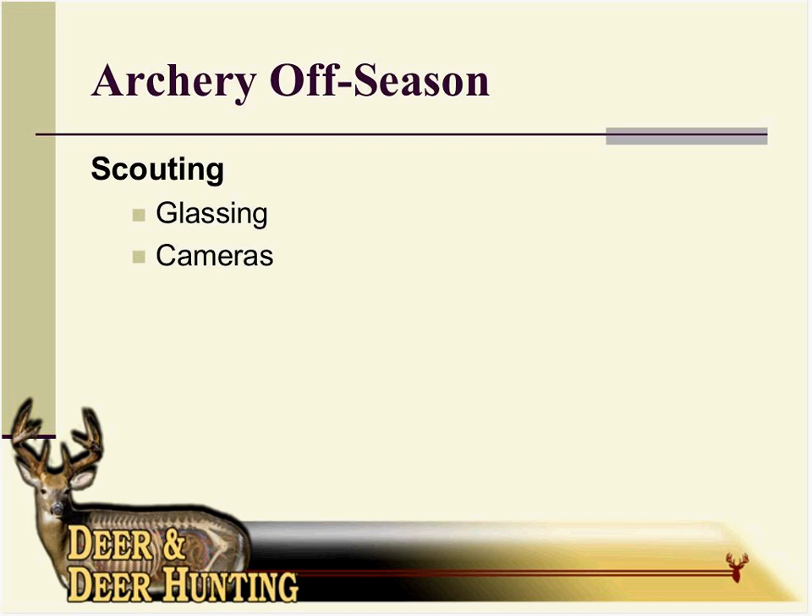Research shows you really cannot run a mature buck out of his core area. But in the summertime you'll see bachelor groups of bucks. Those deer can be hunted early season. When we talk about early season in the upper Midwest, bow seasons come in September — some areas even earlier. If you can target a deer that early, I wouldn't worry so much about spooking him as I would about trying to pinpoint him through observations and get a drop on him before those bachelor groups start breaking up, which is usually right around archery season.